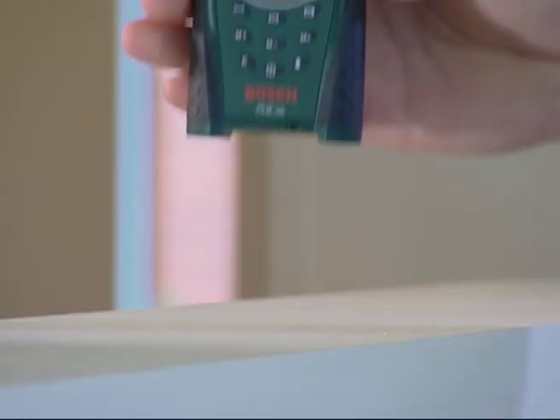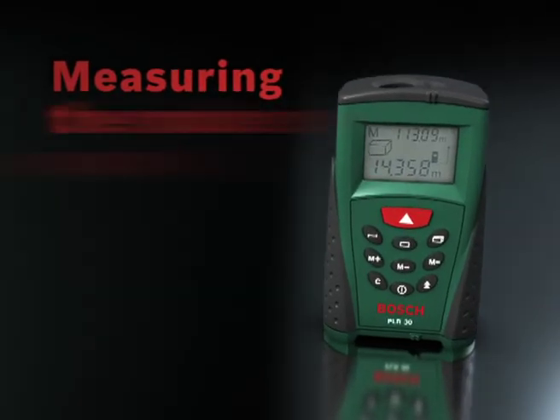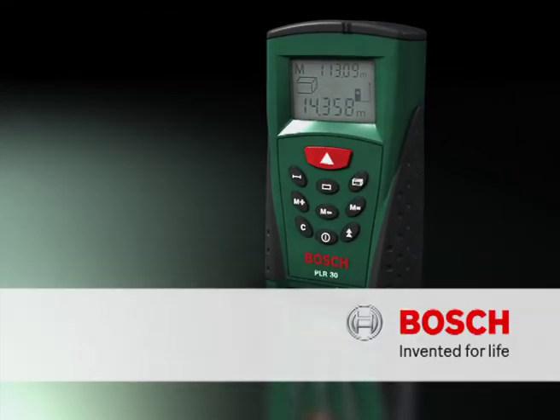It always sits comfortably in your hand thanks to its soft grip. The laser rangefinder PLR 30 from Bosch — Bosch, invented for life.